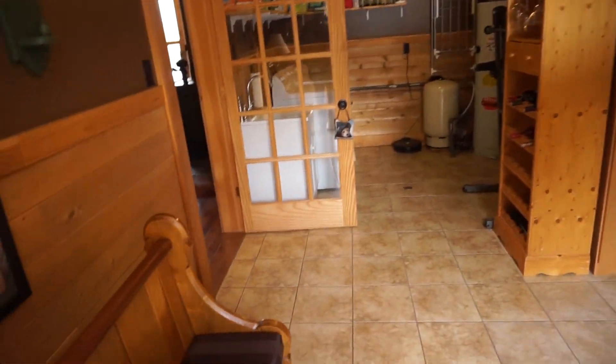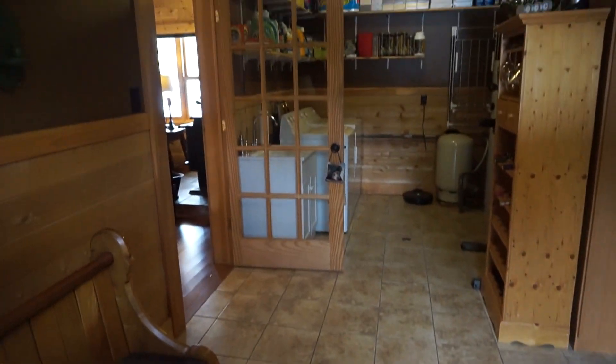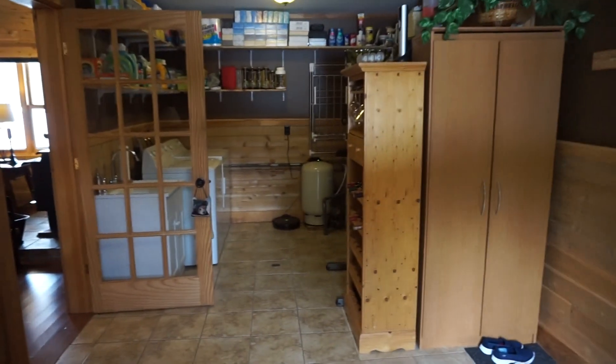Coming in through the front door, we come into a really nice wide mudroom with ceramic tile floors, and there's a laundry area over here, so the center of the house really has a nice utility area for sure.